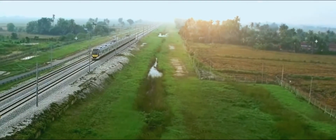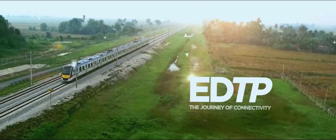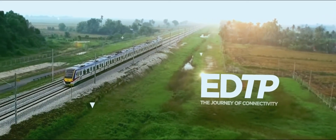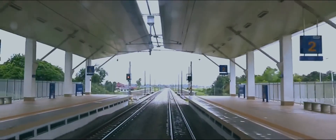This is the story of the Ipoh Padang Besar Electrified Double Track Project, or EDTP for short, which was awarded to MMC Gamuda to design and build at the cost of RM12.5 billion.